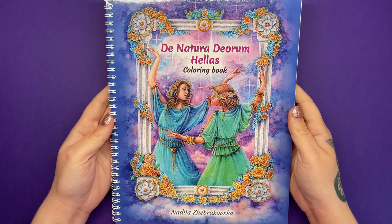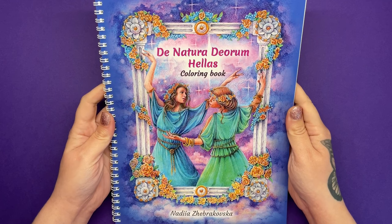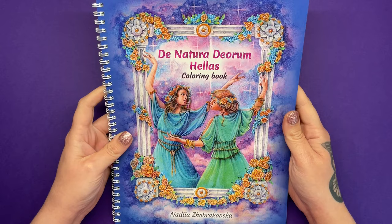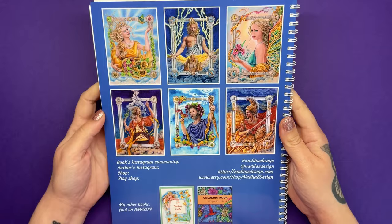There are also Amazon printed ones available, but obviously you know the quality of Amazon paper. So it's up to you whether you want to get that one or this artist edition that is spiral bound and on really nice heavyweight paper. Here's the cover and the back so you can see some of the illustrations inside and what they look like when they're coloured.